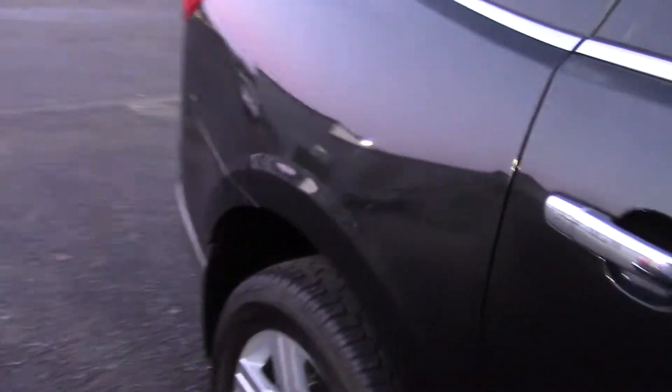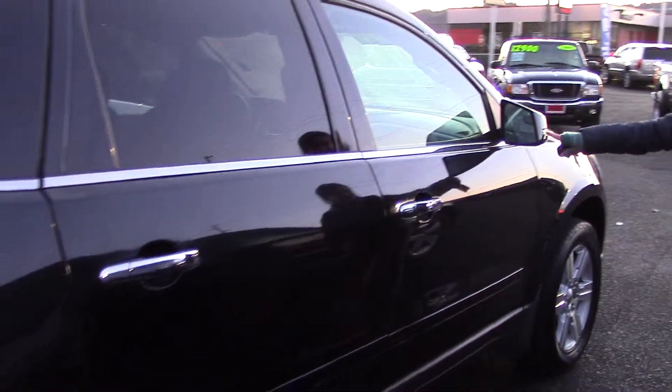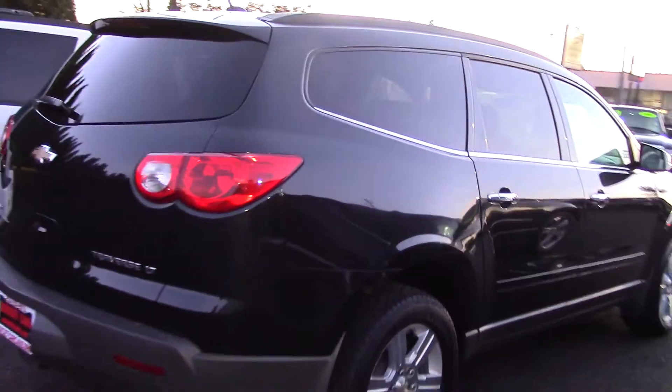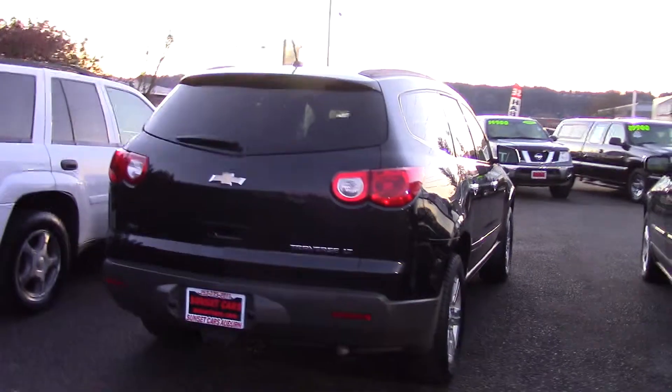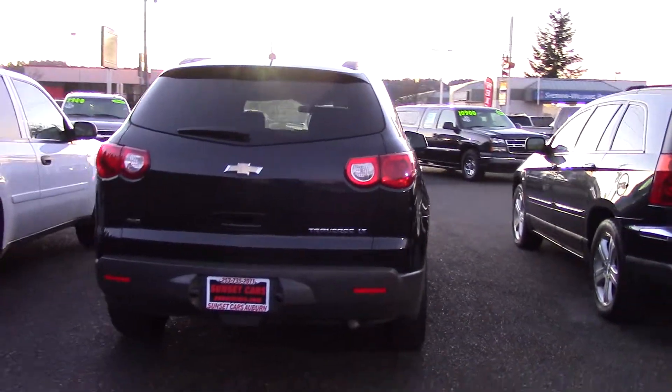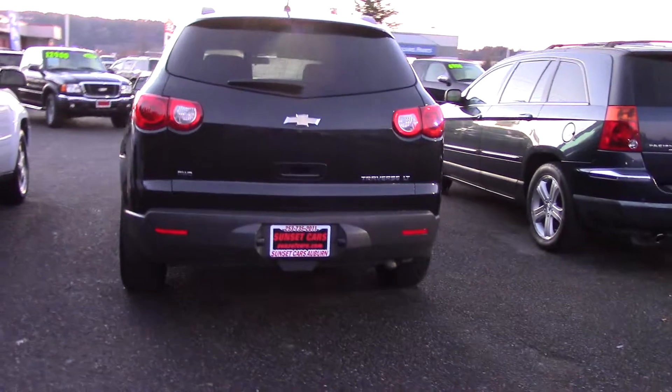It's got this cool little light on the back of the mirror — I'll show you when you lock it, you can see it lights up. Chrome accents under the windows, a rear spoiler. It has an external temperature display, OnStar satellite communications, and a compass.